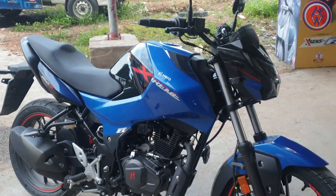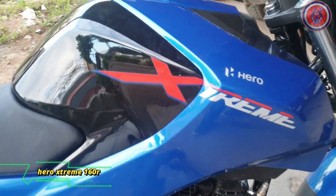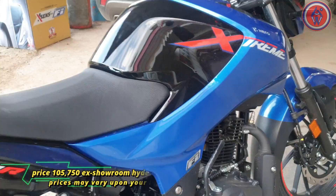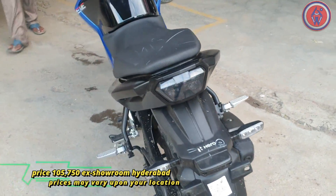Hi guys, welcome to my channel. The bike you see is the all-new Xtreme 160R in this vibrant blue and black color. It is a striking motorcycle from the house of Hero. The bike is based on the 1R concept shown at EICMA 2019. It is the first bike in the Hero lineup to get an all-LED setup, even the indicators.